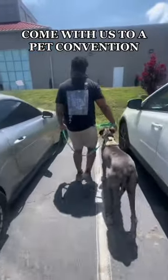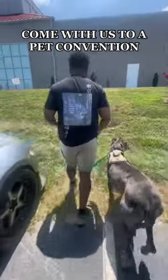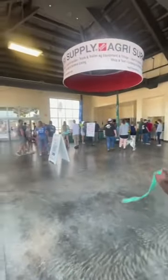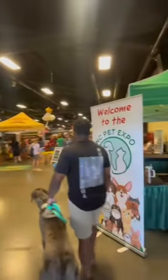Come with us today to a pet convention. Here is the outside, the front of the building. The inside is very cool in there for your dogs. This is the inside of the convention.